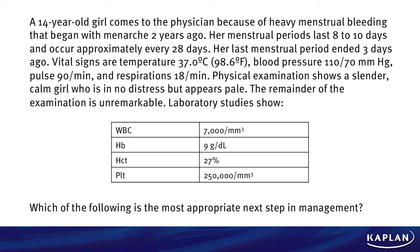Physical examination shows a slender calm girl who is in no distress but appears pale. The remainder of the examination is unremarkable. Laboratory studies show a white blood cell count of 7,000, a hemoglobin of 9, a hematocrit of 27, and platelets of 250,000. Which of the following is the most appropriate next step in management?